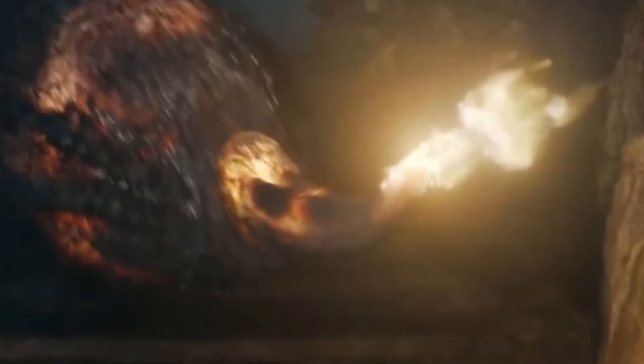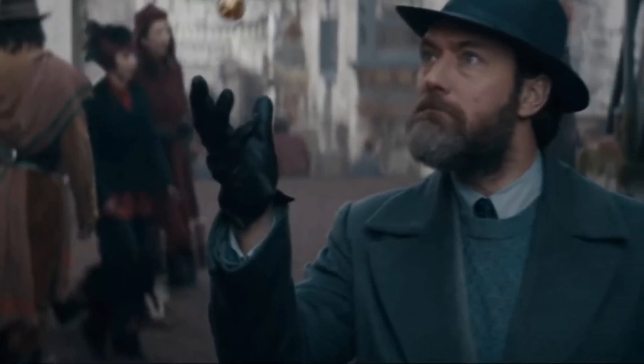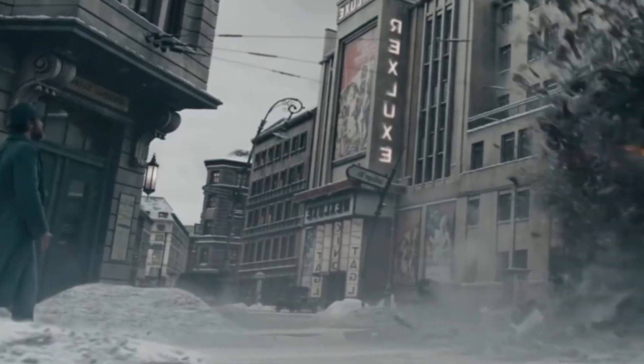There are many new creatures and it looks like Newt has done some magic here. We see Dumbledore's flying snitch, and I'm pretty sure that inside it there is a resurrection stone. Then we get the final fight between Dumbledore and Credence.